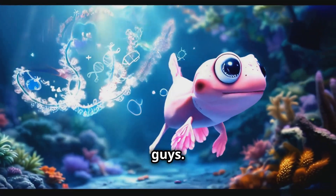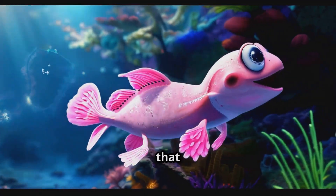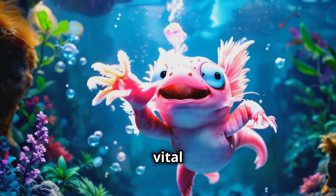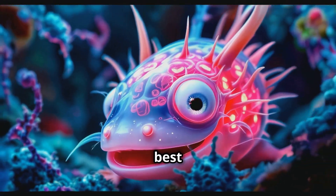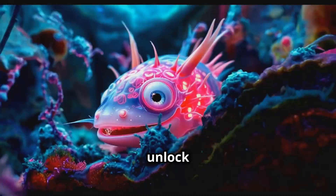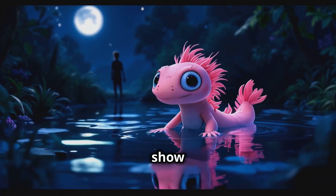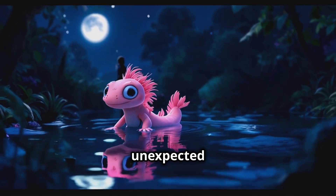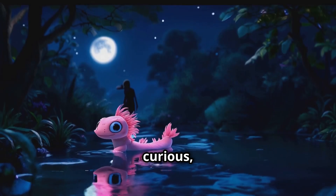So there you have it guys. Axolotls are like the superheroes of the animal kingdom, with regenerative powers that put Wolverine to shame. From regrowing limbs to repairing vital organs, these little salamanders are full of surprises. And the best part? They're helping us unlock secrets that could change the future of medicine. It just goes to show that sometimes the most amazing discoveries come from the most unexpected places. So keep your eyes open, stay curious, and who knows?